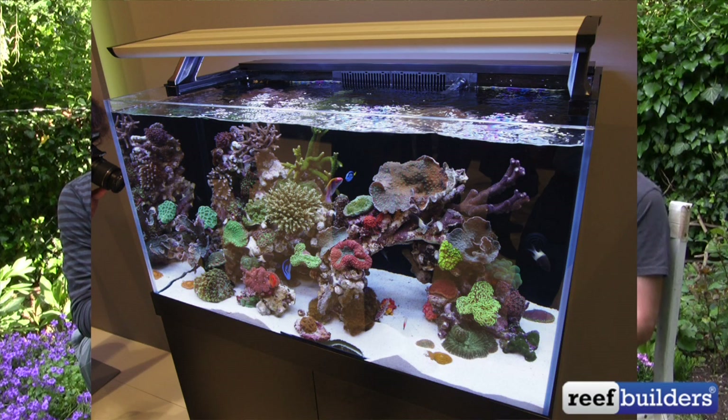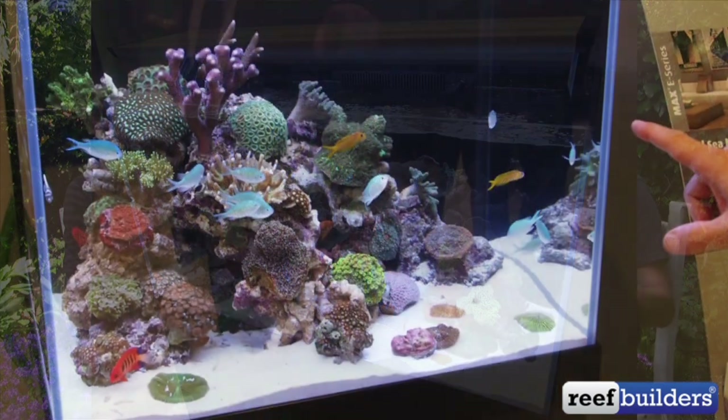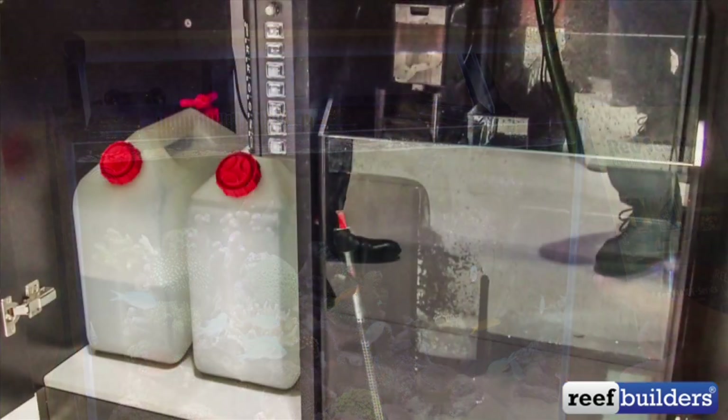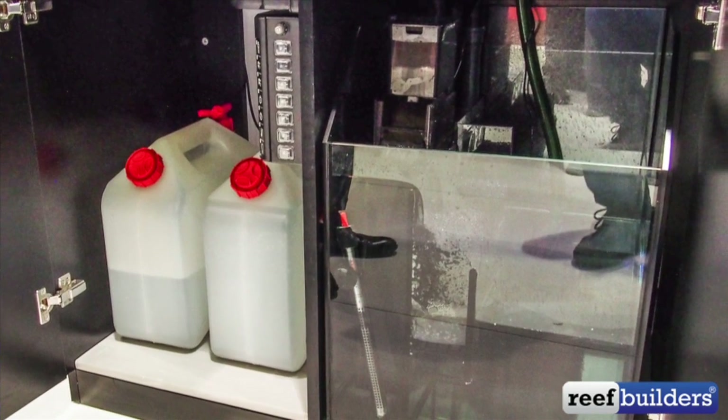Red Sea was a holdout — they didn't have an LED product, and all their all-in-ones were T5-lit. But if the Red Sea Max E-Series and F-Series are going to get upgraded to LEDs, that says something about the tipping point I was talking about. The E-Series was really cool with the rimless front and an all-in-one filtration setup, but it's completely ready if you want to put a sump in. So you can start off with the all-in-one and then if you want to expand — put a calcium reactor in and those kinds of things — it's ready to go. The B-Series was a fun one too.